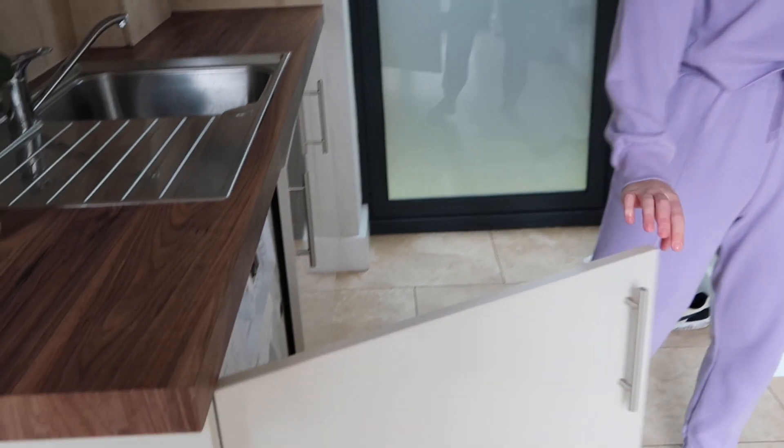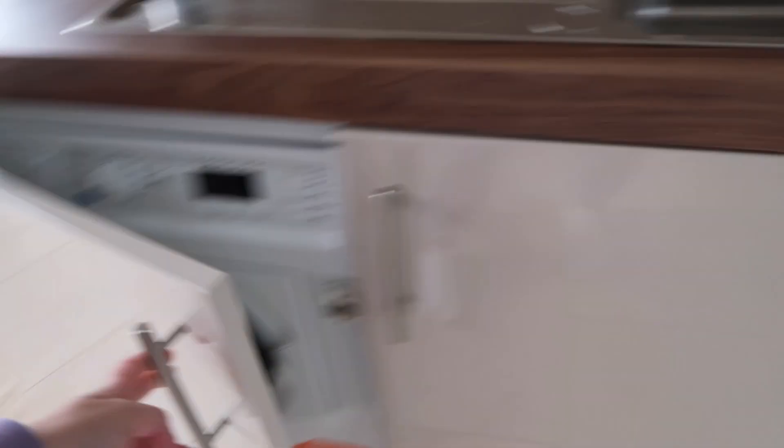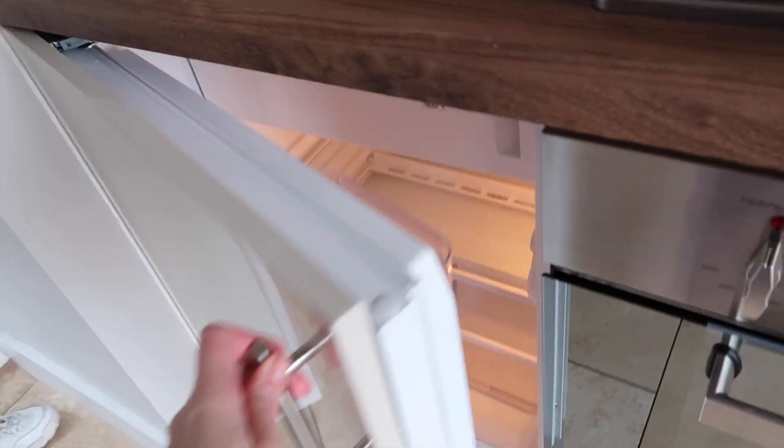But we were happy to find out that there's a hidden washing machine because they're super fancy, and also a hidden fridge, although this is a lot smaller than what we used to have, so that's going to be an adjustment.